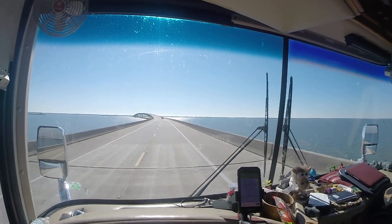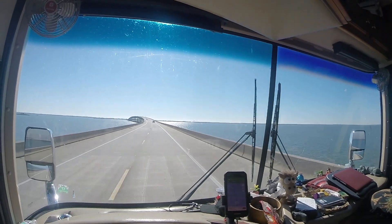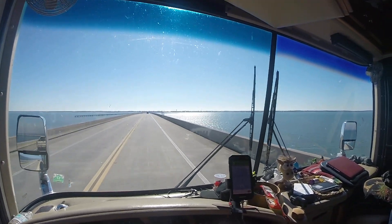Just got another butterfly — don't know what he's doing way out here in the middle of the bridge. Another butterfly just hit the windshield.